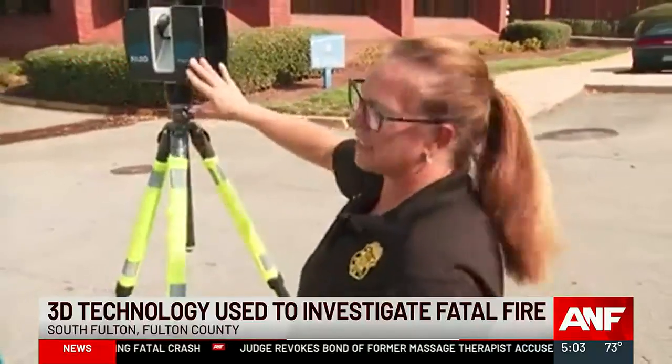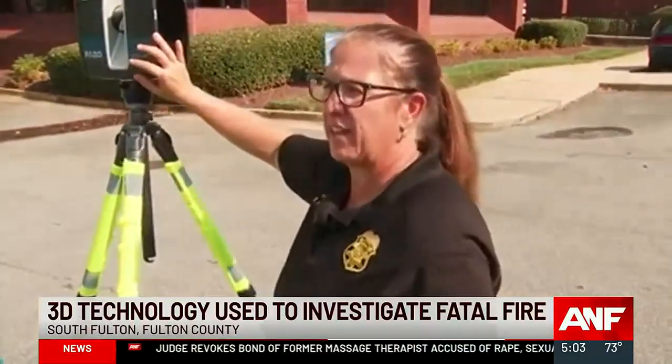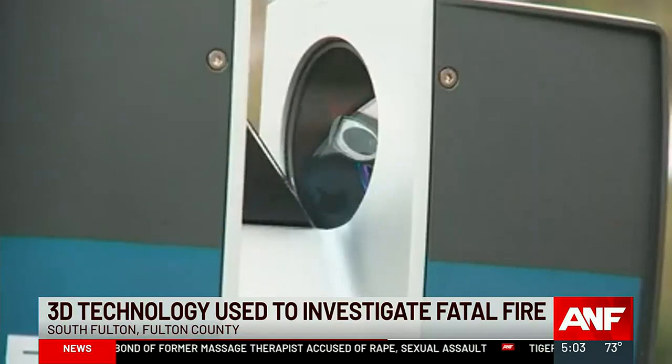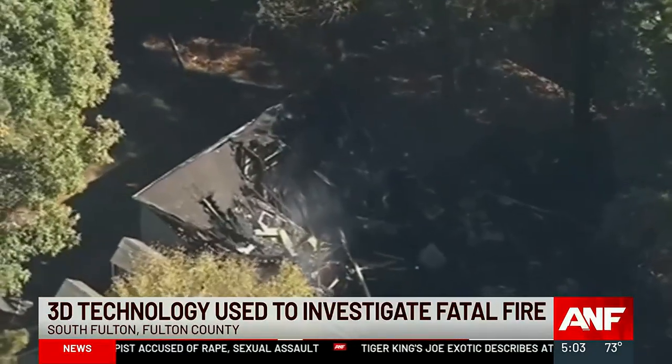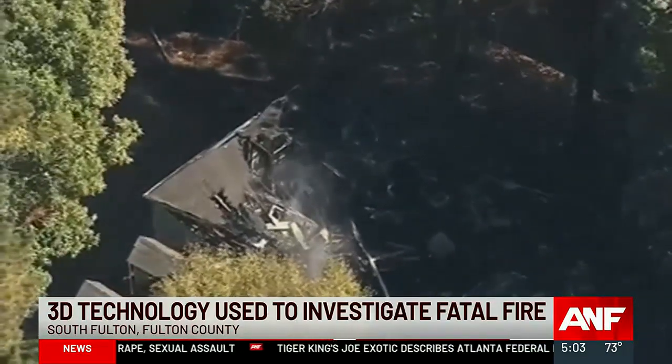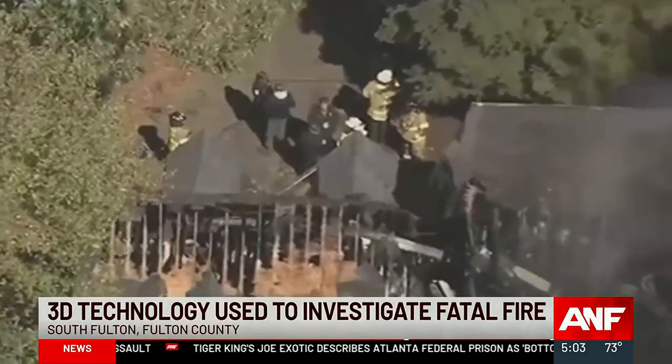This actually has a Wi-Fi capability. Lieutenant Helen Weathers is confident this new technology will help South Fulton investigators determine the cause of a fire that claimed the lives of four family members inside this home last month.